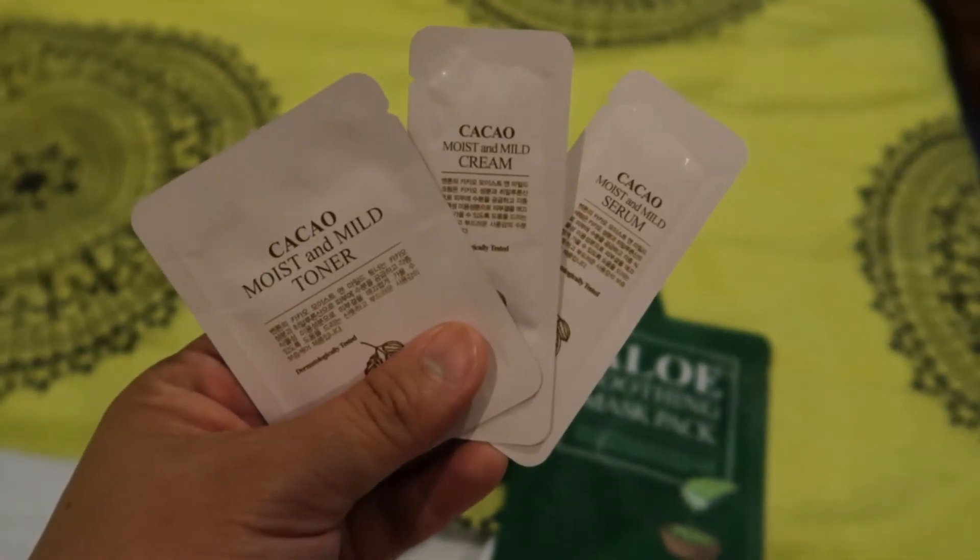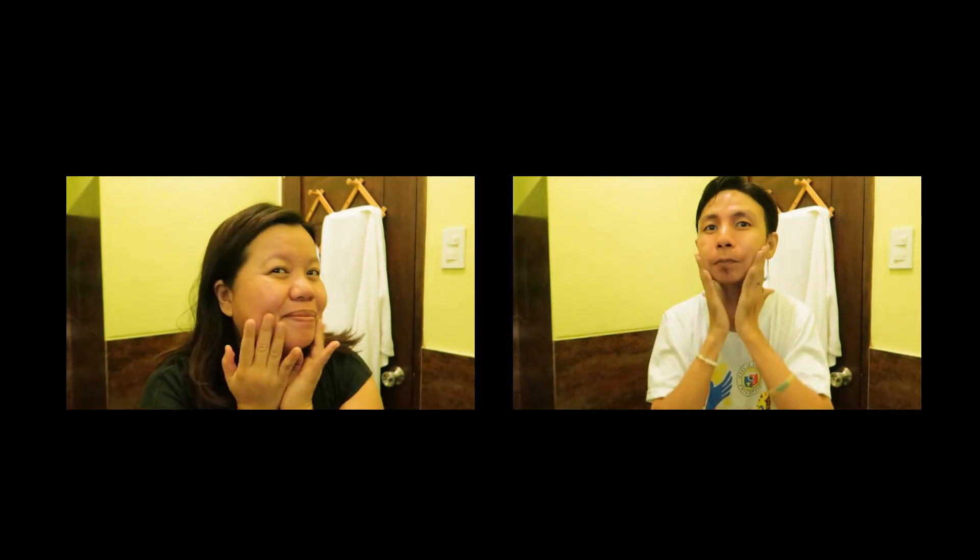To finish this whole mini night routine, we are also using Benton Cosmetics Cacao Moist and Mild Cream to moisturize our skin and seal in all the goodness. That is our night routine, and let us know if you would like to check out more skincare routines from us by clicking like or the subscribe button below. God bless you guys and have a good day, bye!